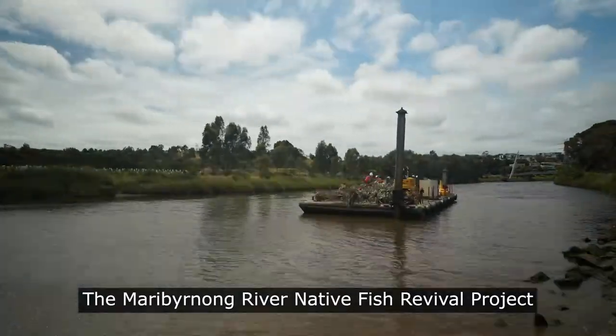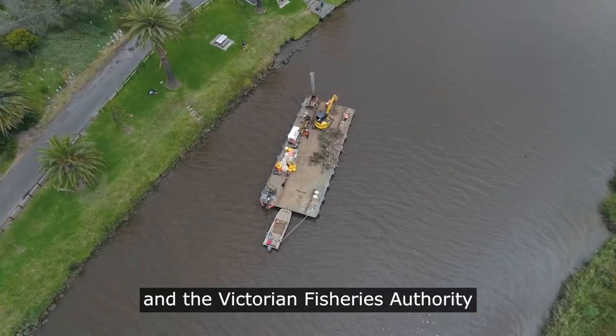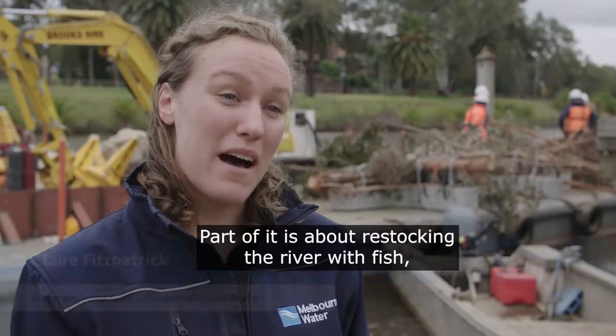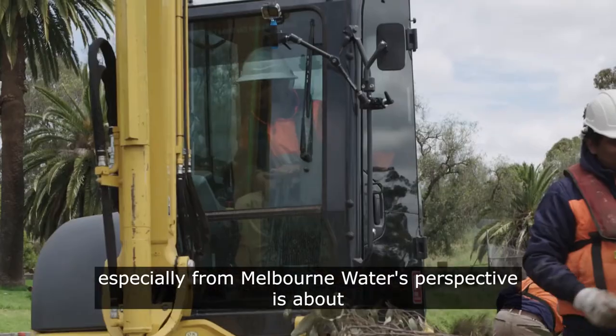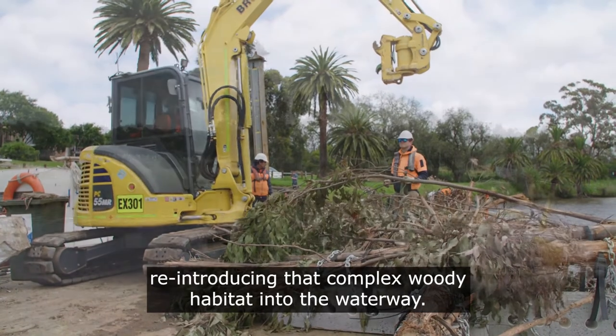The Maribyrnong River Native Fish Revival Project is something that Melbourne Water and the Victorian Fisheries Authority have been working on together for a few years. Part of it is about restocking the river with fish, but a large part of it, especially from Melbourne Water's perspective, is about reintroducing that complex woody habitat into the waterway.